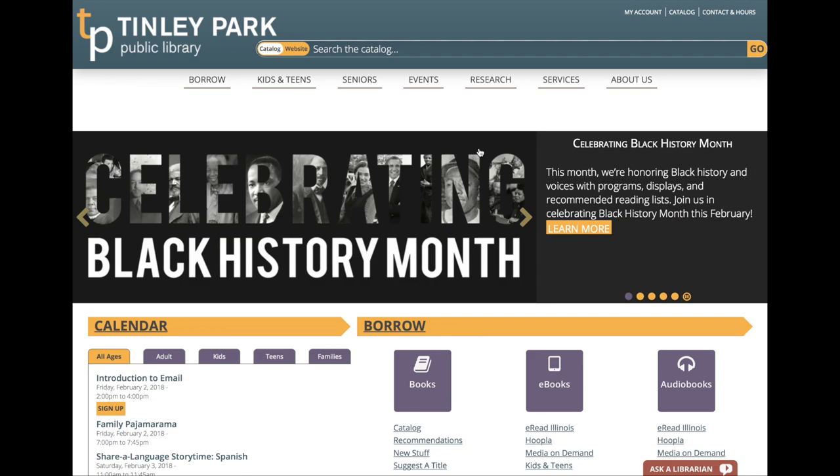Unfortunately, we do not have The Great North Road on our shelves currently, but you can get a copy easily enough by placing a hold in the Swan Catalog. Here's how you can do that: first, you can visit our website, tplibrary.org, and search the catalog.